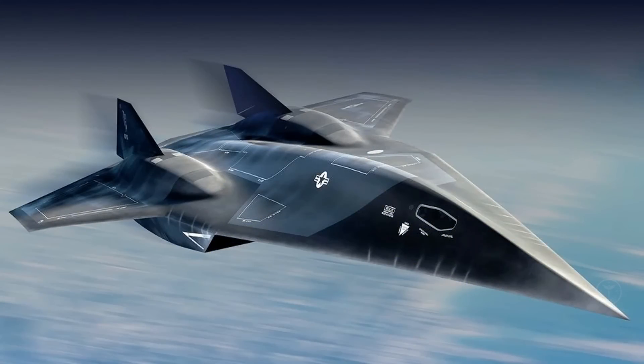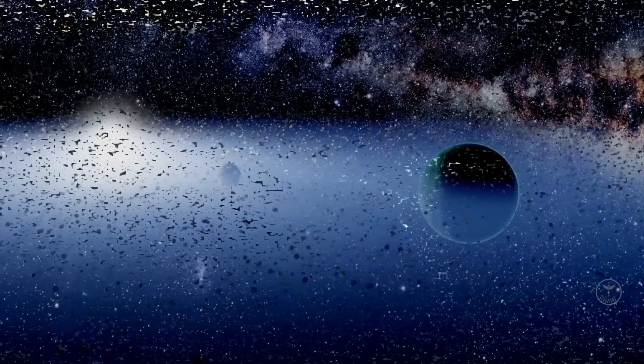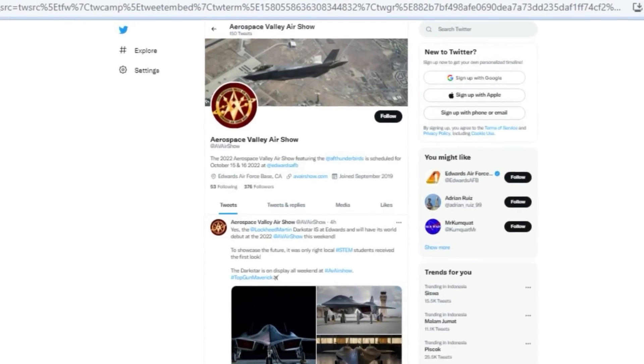The first images of the movie prop have been released by the official 2022 Aerospace Valley Air Show social media account.